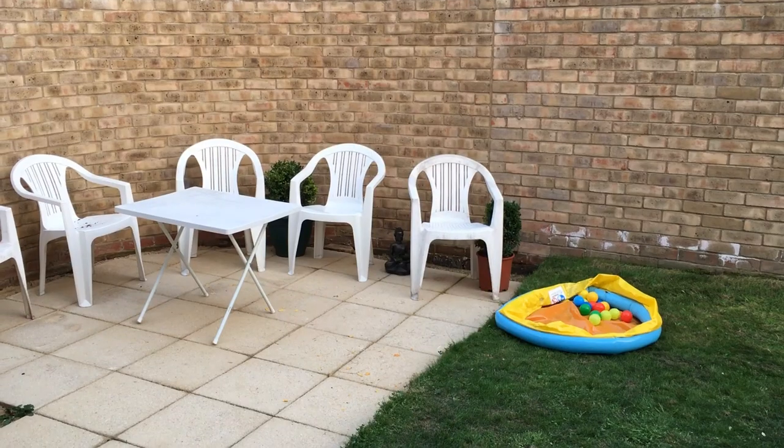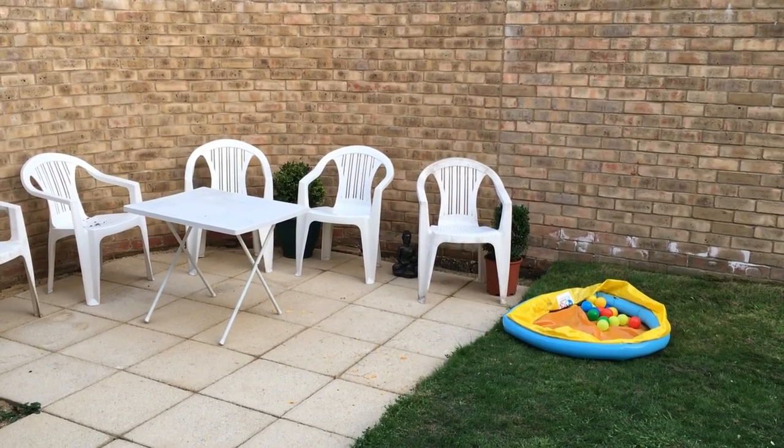Hey guys, how's it going? Today we just had a barbecue, which has been really cool - a really lovely day here in Britain. We've had 27 degrees, which is really hot and not really expected, but we had a little paddling pool out for the kids which was great. I've just been slaving away at the barbecue all day.